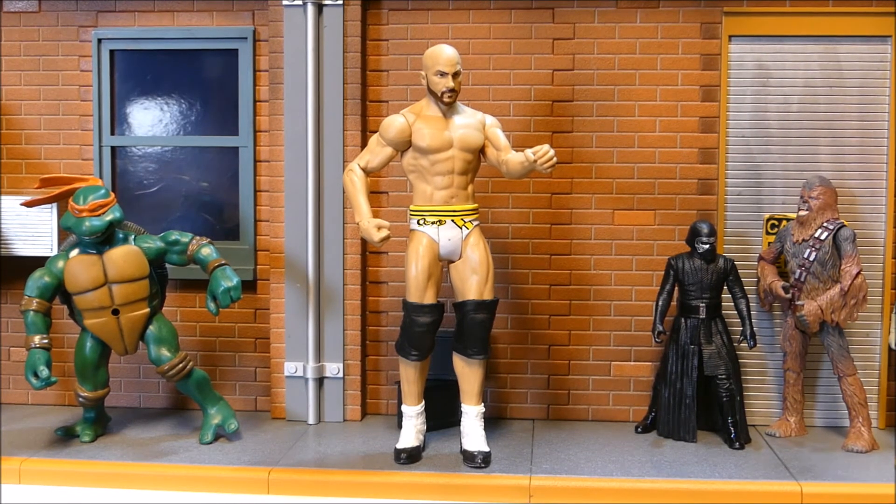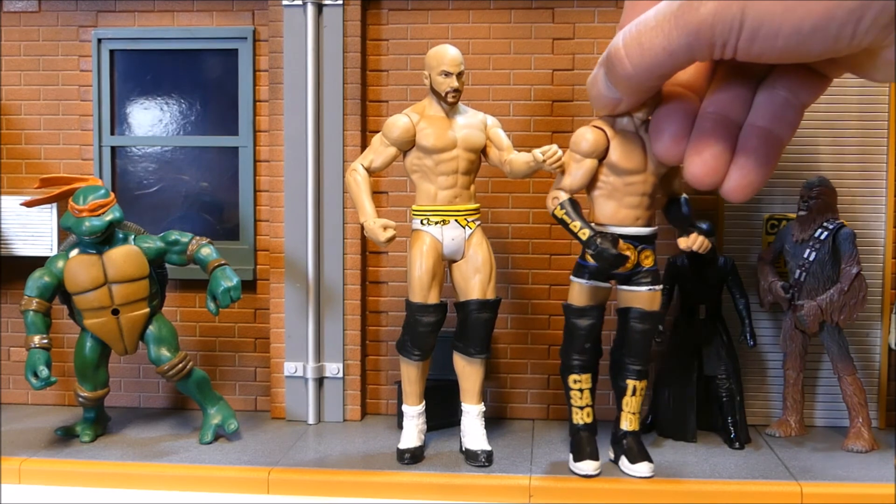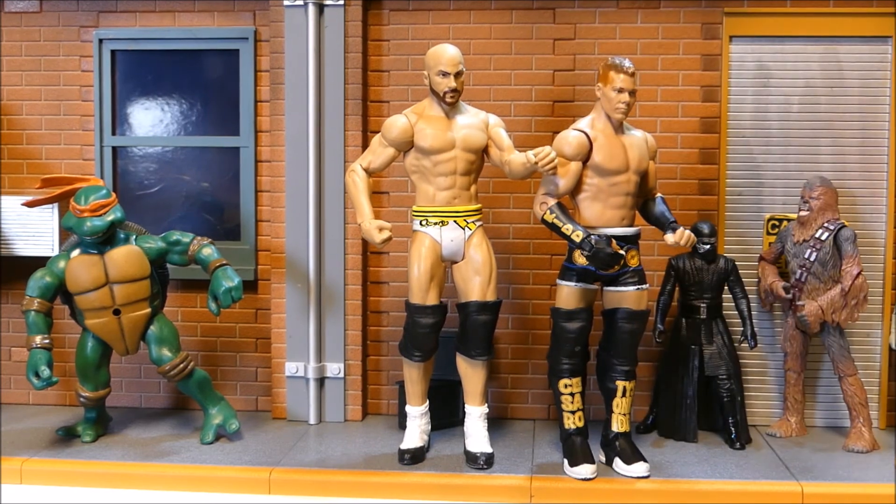This guy was also in the bag with him — from 2011, that is WWF/WWE Tyson Kidd, and he came in the Cesaro tag team title line. So these two might have come together, as they were in the same bag. Kind of happy to have those two.